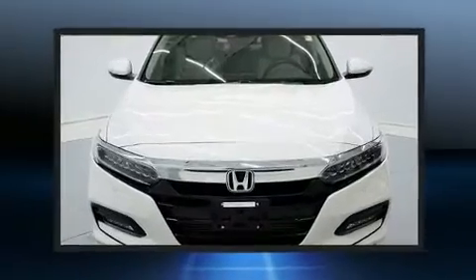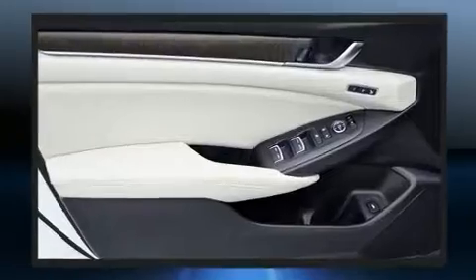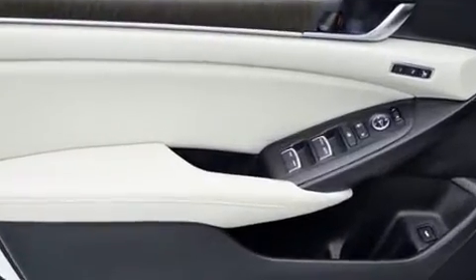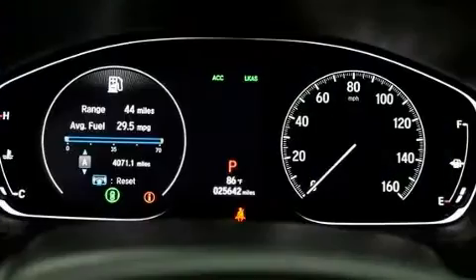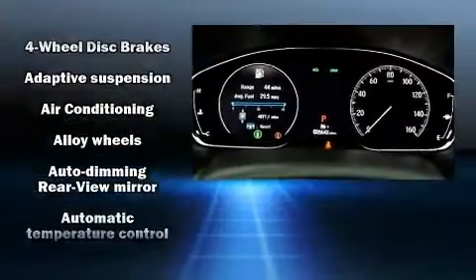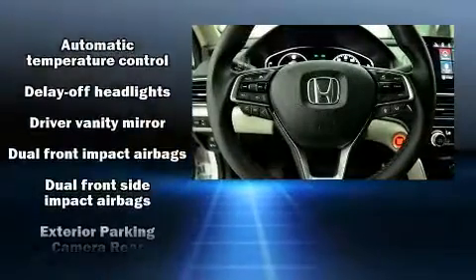Honda prioritized fit and finish as evidenced by a trip computer, blind spot sensor, and seat memory. The unique heads-up display projects vehicle information onto the windshield including speed, gear selection, and engine speed. Drivers benefit by not having to take their eyes off the road.